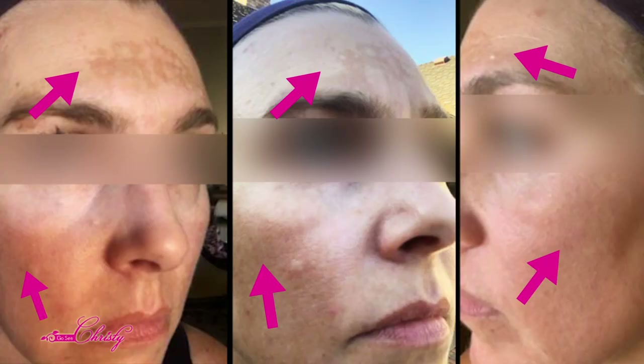My name is Christy and I have been treating clients with hyperpigmentation, acne, and other skin conditions for over 13 years with over 26,000 treatments under my belt. Now I'm doing online consultations, and when April reached out to me,